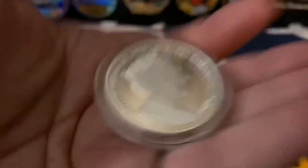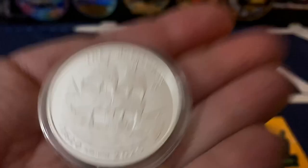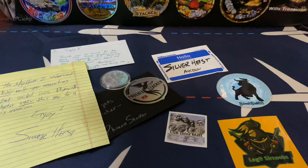Guess which 50 percent I like - I'll give you a clue, it's not that half. That's the side I like. Thank you so much Silver Heist, appreciate that brother.